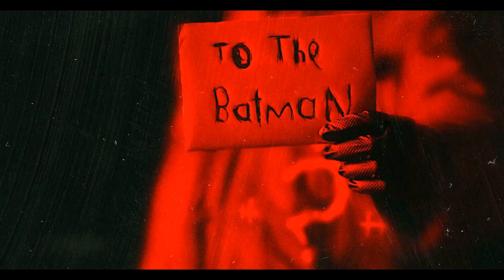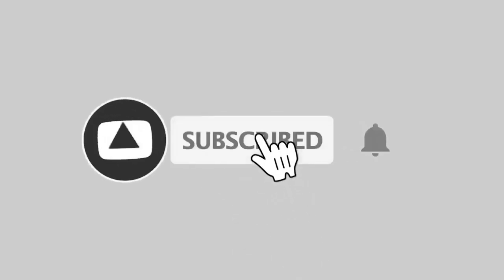Oh, the hype is on full level, waiting for the trailer. Thank you for watching. Subscribe and support for more videos.